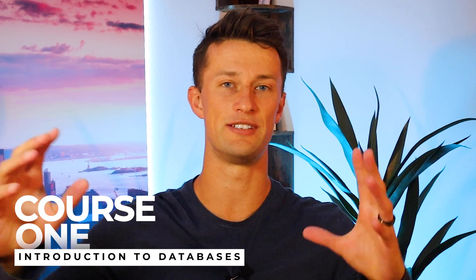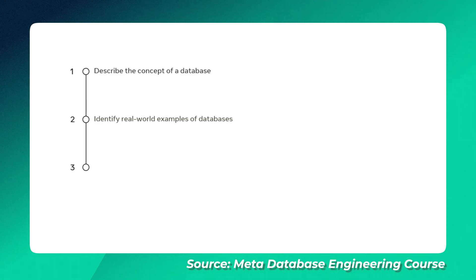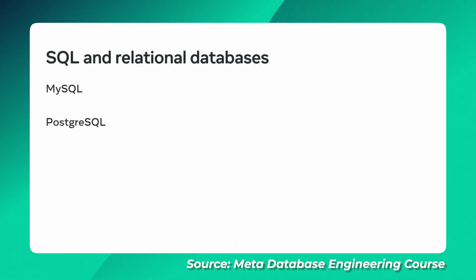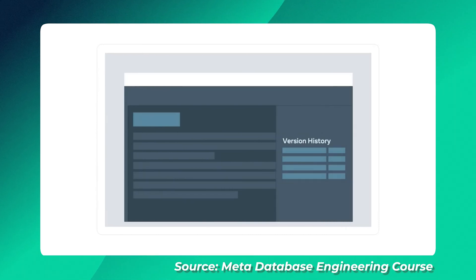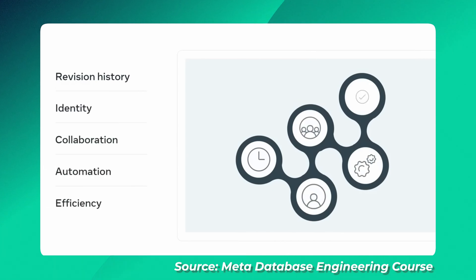Course 1 is an introduction to databases — a big-picture overview where you'll get to go through a video on what the day in the life of a data engineer is, and you'll learn about introductions to SQL and database design. Course 2 is called Version Control, where you'll learn the basics of how software engineers collaborate across different places and times. You'll install Git and learn how to work with a local and remote repository. Pro tip: if this sounds familiar and you've taken the front-end or back-end development professional certificate from Meta, this exact course appears in those as well.